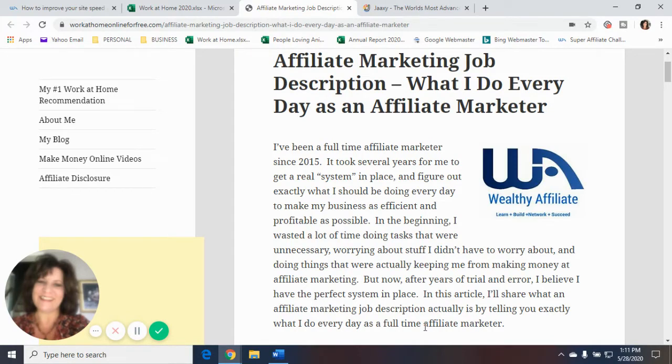Hi everybody, it's Debra from workathomeonlineforfree.com. Thanks so much for tuning in and watching my video today. Today's video is called Affiliate Marketing Job Description: What I Do Every Day as an Affiliate Marketer. I'm going to share what an affiliate marketing job description actually is by telling you exactly what I do every day as a full-time affiliate marketer.